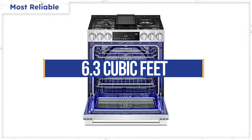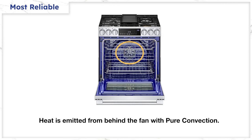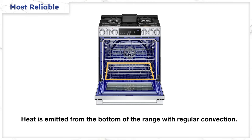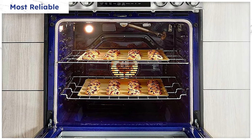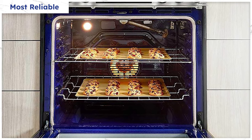The LG Studio's oven is large at 6.3 cubic feet with pure convection. The difference between pure and regular convection is where the heat is generated from. In pure convection, the heat is emitted from a rear element behind the fan, which projects the heat. For regular convection, the heat emanates from an element on the bottom and then is distributed by the fan. Pure convection is technically better because the heat is more even, so your cookies should have identical color and texture on every rack.